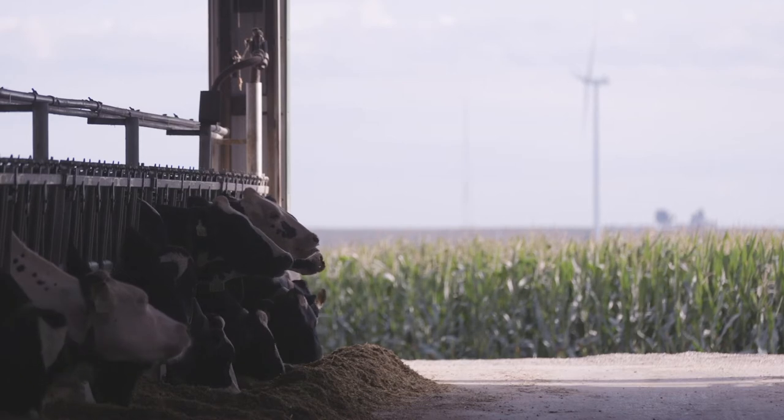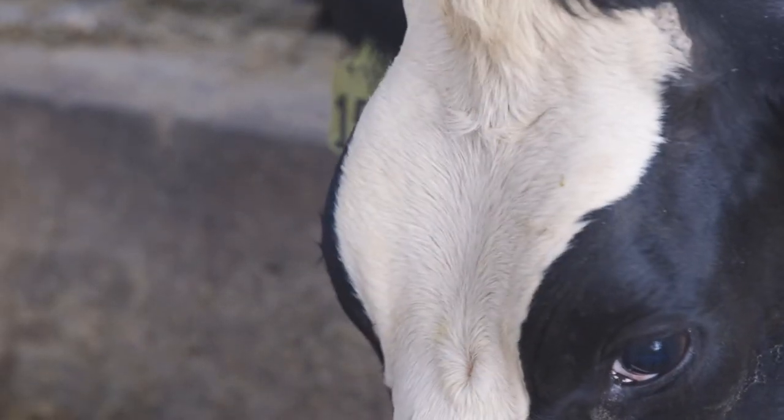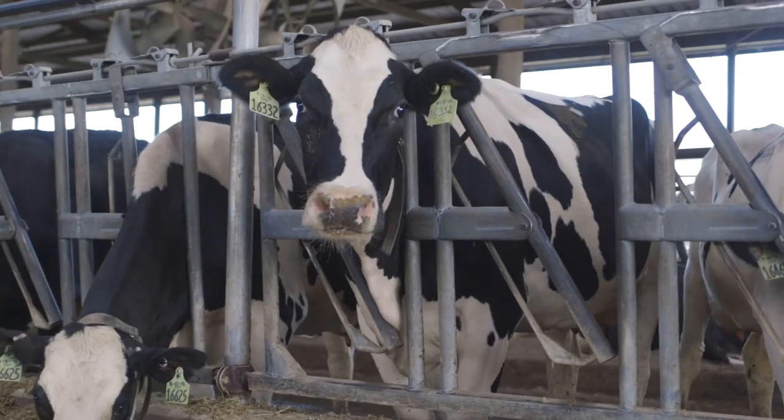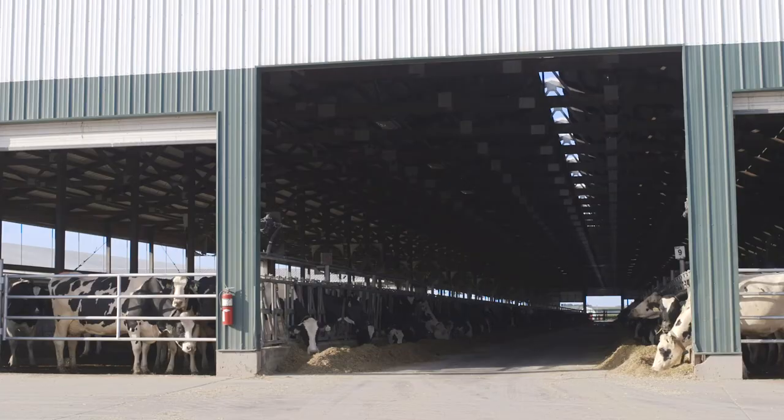Genetics and genomic testing are changing the way dairy farmers do business. Using genomic data to make better decisions is helping dairy producers leap forward with improving their cattle. And that's exciting, says Katie Martin with Zoetis.